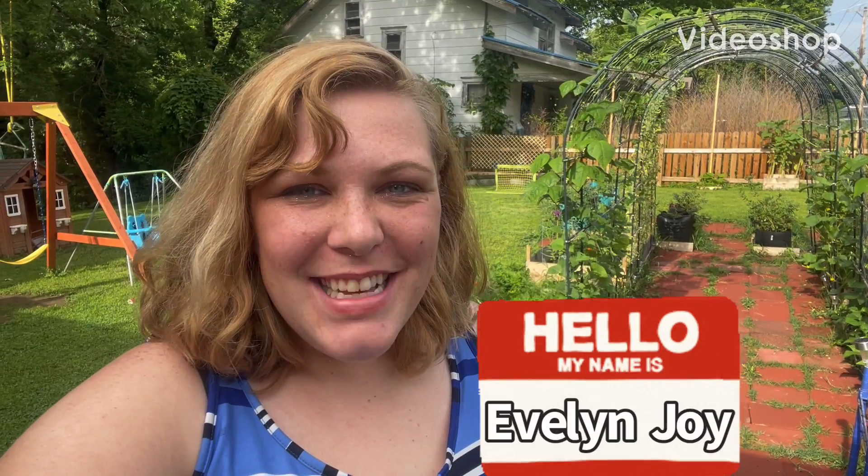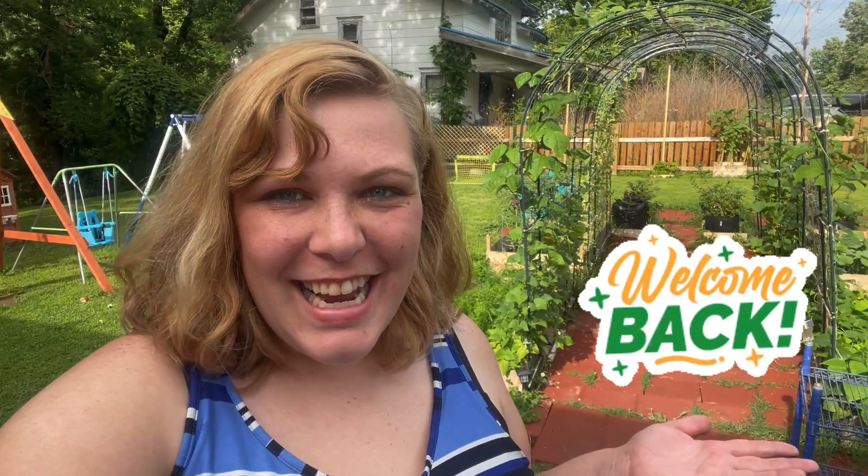Hello my friends, my name is Evelyn Joy and welcome back to my channel. Welcome back to my garden. Today is June 29th, it is 6 o'clock p.m. and it is 75 degrees outside. Let's go check on the garden. Come with me.